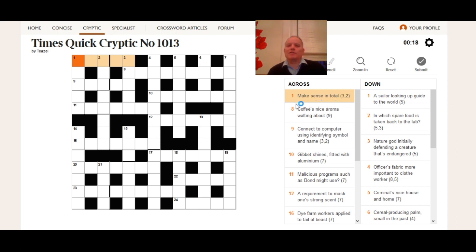So here we are: one across — 'make sense in total,' three-two. It's a phrase worth noting: a two-word phrase made up of three and two letters, and it's very short. In a short clue there's not a lot of room for an anagram indicator, anagram fodder, and a definition. Given that a short clue has to include a definition and something else — either another definition or some wordplay — there's a very good chance, in a very short clue, that it's going to be a double definition.